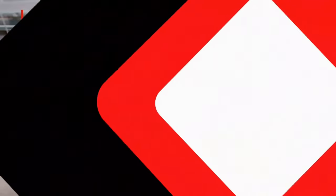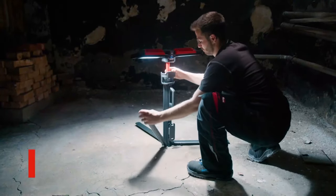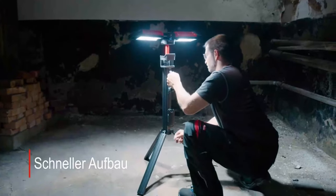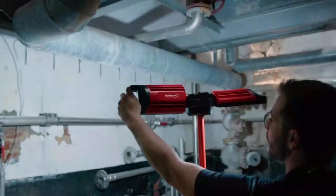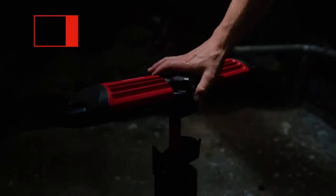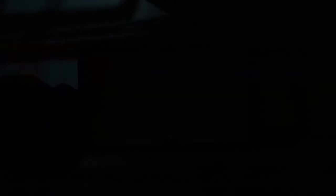This spotlight is designed to light up your workspace. In one version, the battery lasts for 4.5 hours. You can change the brightness from 1,500 to 5,000 lumens. The tripod can extend up to 1.9 meters in height, and the spotlight alone weighs 5.2 kilograms.